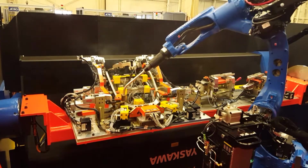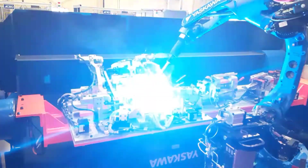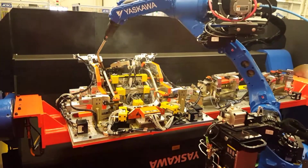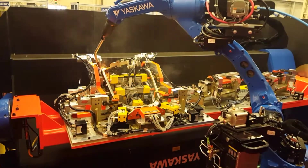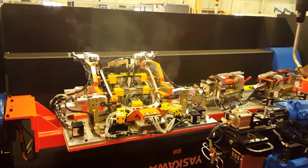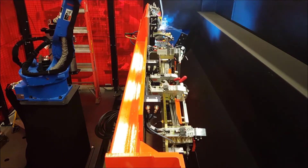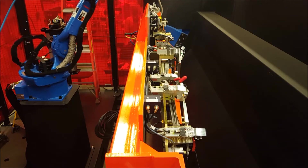We utilize three tooling fixtures with one Yaskawa robotic arm to balance cycle time with cost efficiency. Repositioning of the fixture axis allows for optimum weld access in areas where manual welding would be impossible.